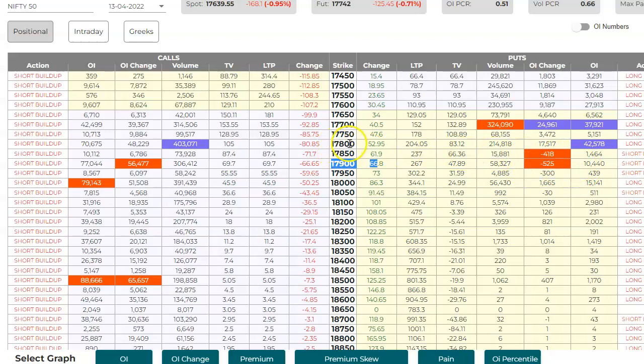At 17,800 also there are huge calls — 48,229 contracts added in addition to yesterday's closing, so total outstanding contracts are 70,675. The put side is only 42,578, so 17,800 will also act as resistance. At 17,700 also call writing is happening and puts are not heavily built up, meaning at higher levels there could be a lot of selling pressure in Nifty.